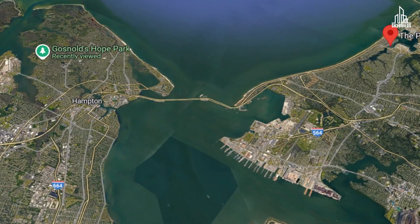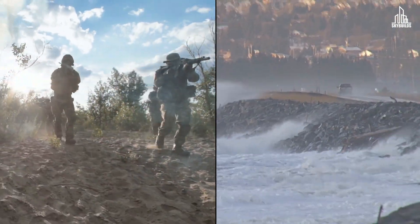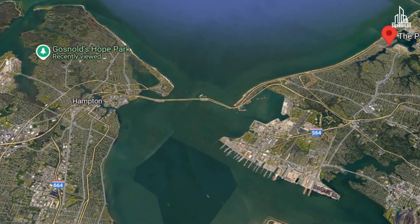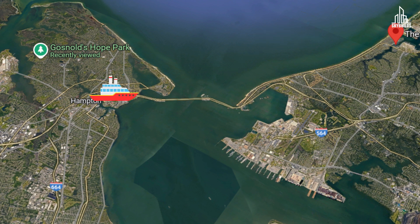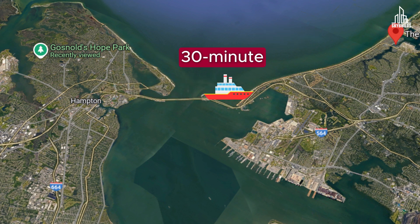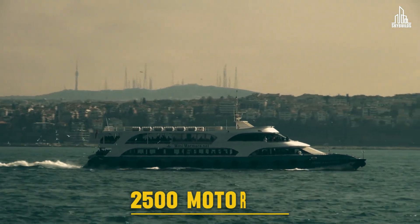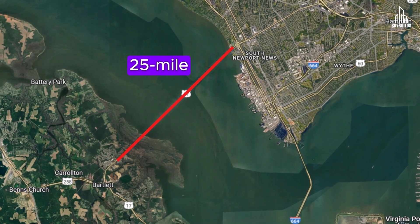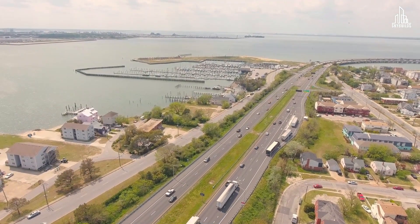Theoretically, they could have built a bridge tall enough to let ships pass through. But in the case of war or a natural disaster, broken infrastructure could block vital shipping channels. Before the HRBT was introduced, people had two ways to cross the harbor: a 30-minute ferry ride accommodating approximately 2,500 motorists a day, or a 25-mile detour via Route 17 and the James River Bridge. As the population of Hampton Roads increased, these two options were no longer viable for a growing metropolitan area.